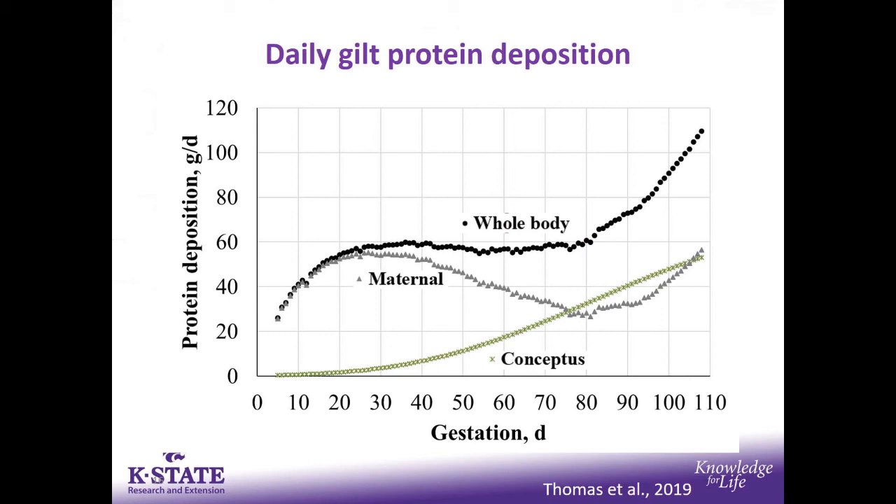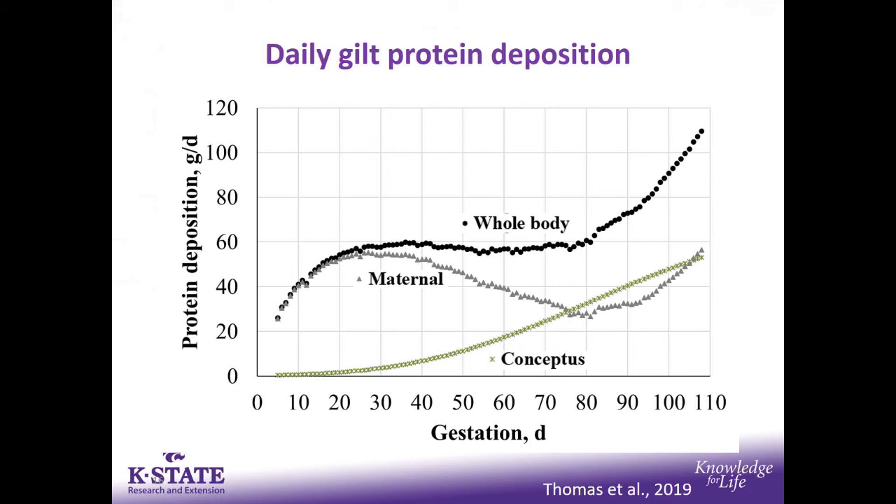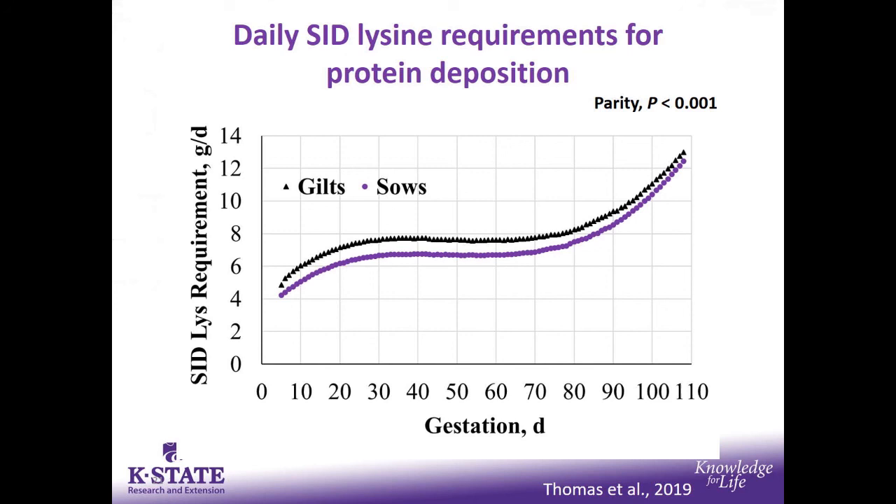Switching from lipid to protein deposition — this is the foundation for the lysine modeling work we did. Whole body protein deposition is the accumulation happening on the maternal side from the sow as well as the increase in conceptus. This leads to increasing lysine requirements for protein deposition as you go through gestation, much of that at the end being driven by conceptus needs. All the way through day 70 or 80, less than 8 grams per day of SID lysine is required to meet the sow's needs.